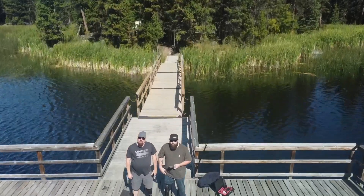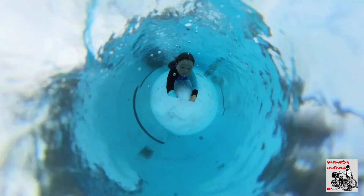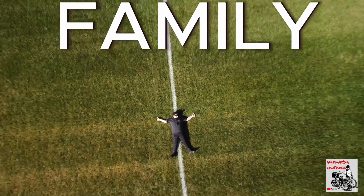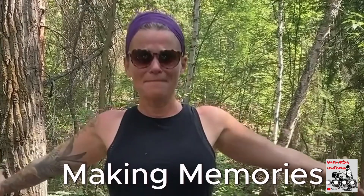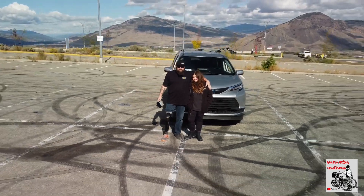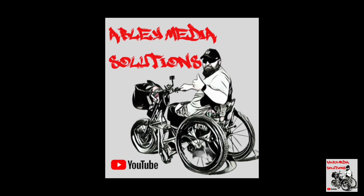Welcome to my YouTube channel. I take you on a ton of different adventures, all while doing it with my family, while we are laughing — all while doing it one leg at a time.